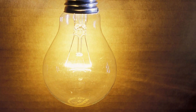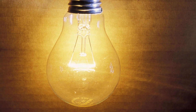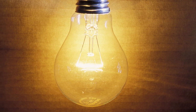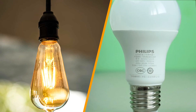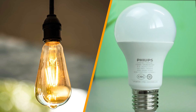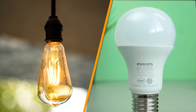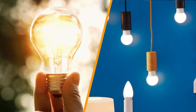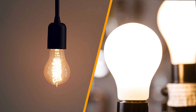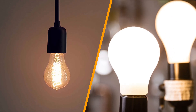LEDs, or light-emitting diodes, on the other hand, do not have filaments and function completely differently. A diode is an electrical device with two electrodes that allow electricity to pass through. The two electrodes are the anode and cathode — the current enters through the anode and exits through the cathode, much like how a battery would operate. An LED is usually made from semi-conductive material wrapped in plastic; when a current passes through the electrodes and semi-conductive material, it emits visible light, or a photon.